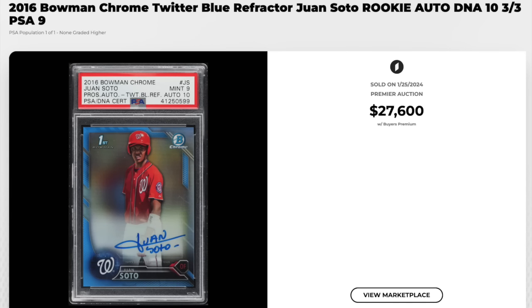Juan Soto, 2016 Bowman Chrome. Apparently this is a Twitter Blue Refractor — first Bowman Chrome card autograph — graded a PSA Mint 9, which is a pop one with none higher. Serial numbered out of just three. The Twitter Blue Refractor serial numbered out of three — PSA Mint 9 with a DNA 10 for the auto. $27,600.